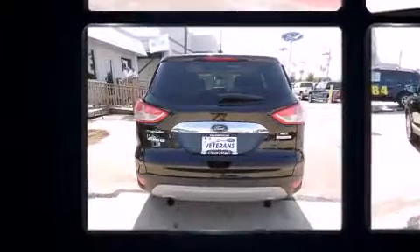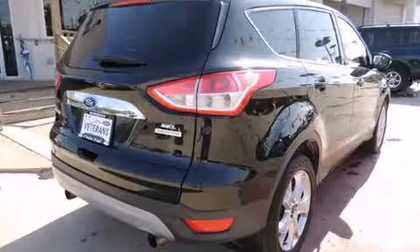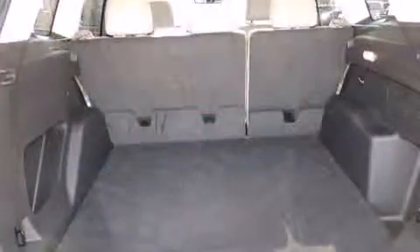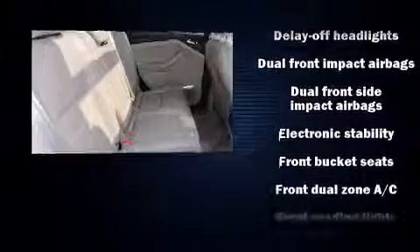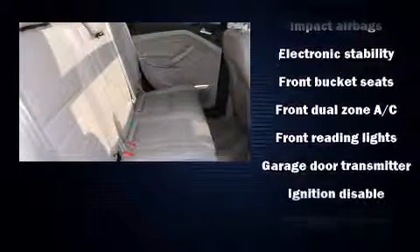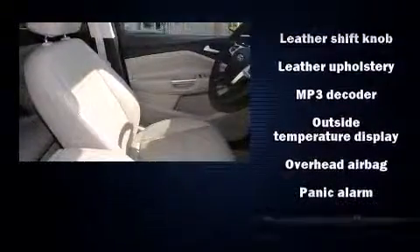The following features are included: leather upholstery, heated seats, automatic temperature control, remote keyless entry, rear wipers, and a split folding rear seat. Side curtain airbags supplement the rest of the safety network.